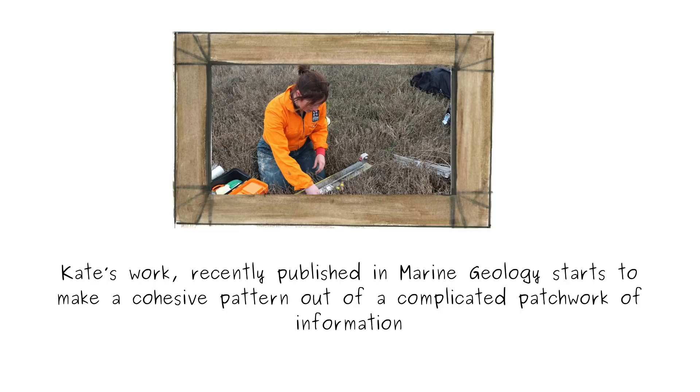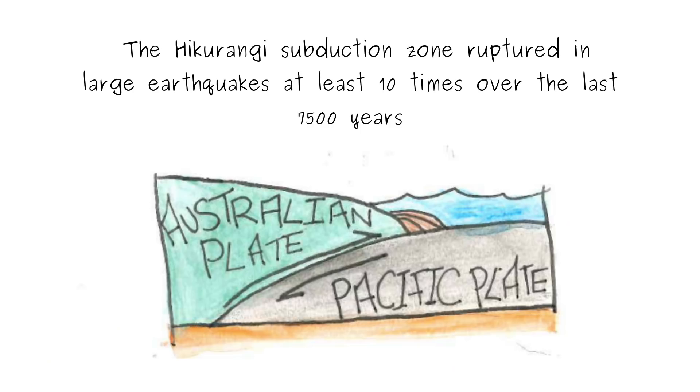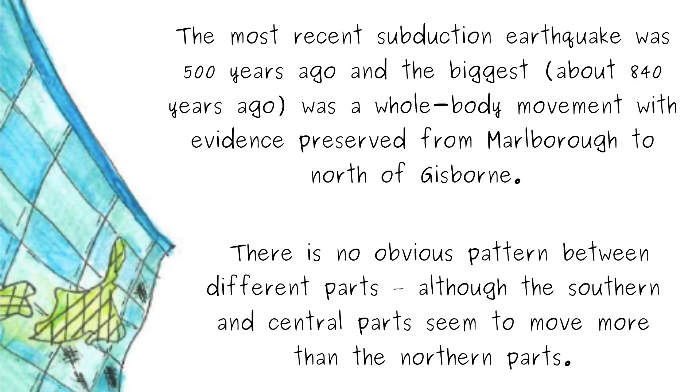Looking at the big picture — the whole length of the blanket rather than individual squares of the patchwork — we can see when our sleeper moves significantly. Over the last few thousand years, the Hikurangi subduction zone ruptured in large earthquakes at least 10 times over the last 7,500 years. The most recent subduction earthquake was 500 years ago, and the biggest was a whole-body movement with evidence preserved from Marlborough to the north of Gisborne. There's no obvious pattern between different parts, although the southern and central parts seem to move more than the northern parts.